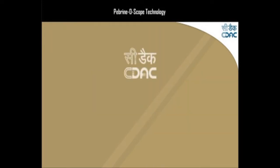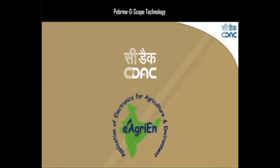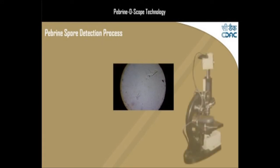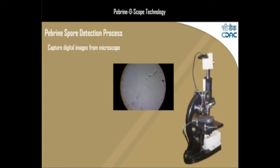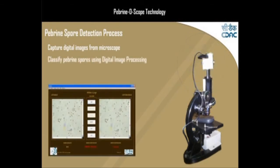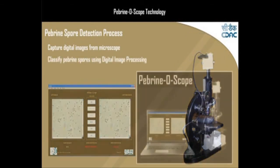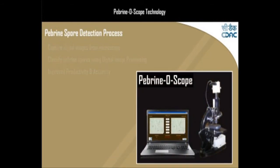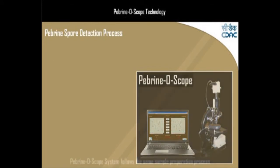CDAC has already identified biomimetic and sensory computing as one of its thrust areas of advanced research. The DEVELOP solution automates the pebrine spore detection process by capturing digital images from the microscope slide through a USB camera mounted on top of the microscope, and classifying pebrine spores within the captured images using digital image processing techniques, thereby improving productivity and accuracy of this process.